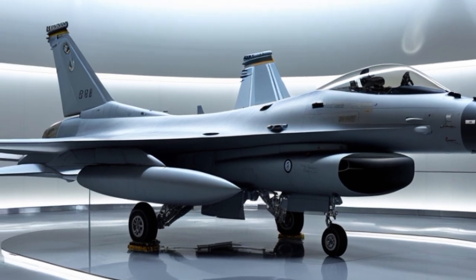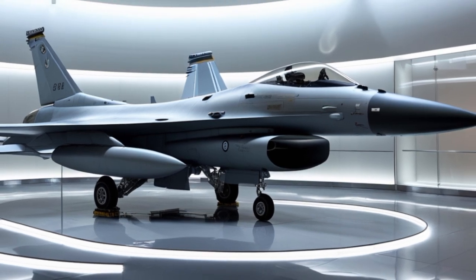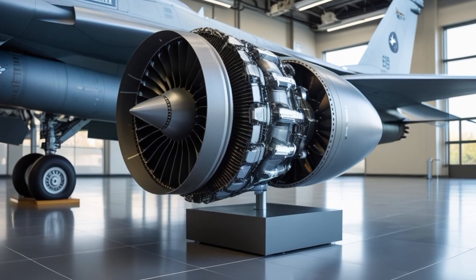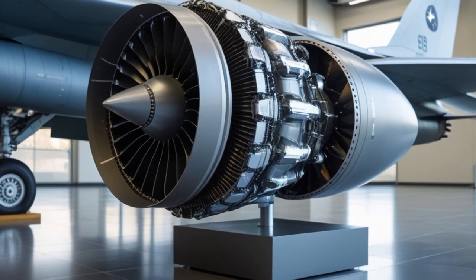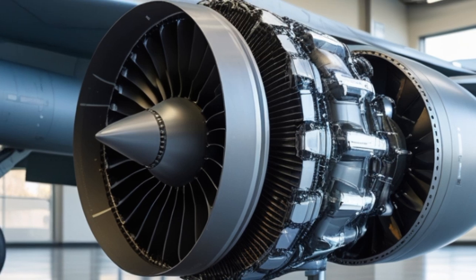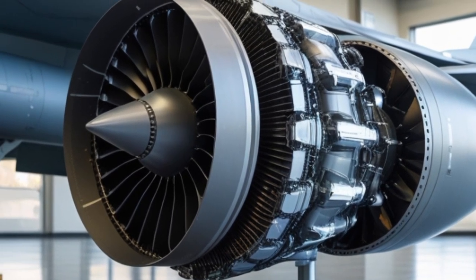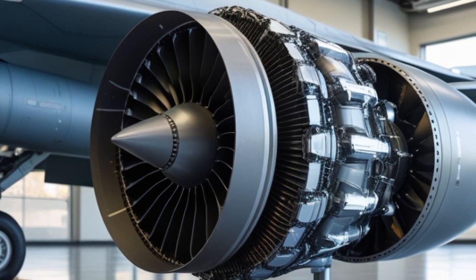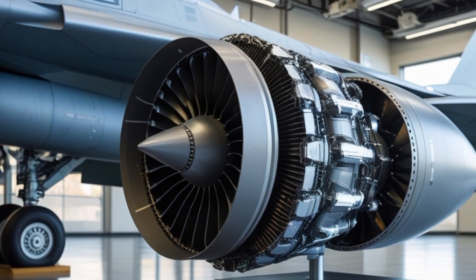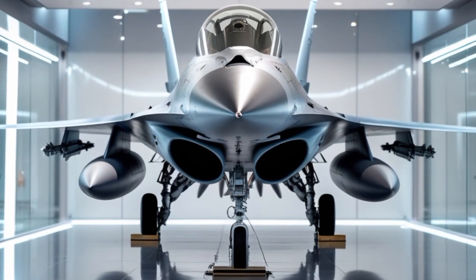One of the most appreciated features of the F-16 is its fly-by-wire control system. Introduced in the original design, this system allows for more precise control of the aircraft, and in 2025 it has been fine-tuned even further. The aircraft is designed to be aerodynamically unstable, which enhances maneuverability. The computer-assisted flight control system keeps the aircraft stable and responsive to pilot input, making it a pilot's dream in terms of handling and performance.